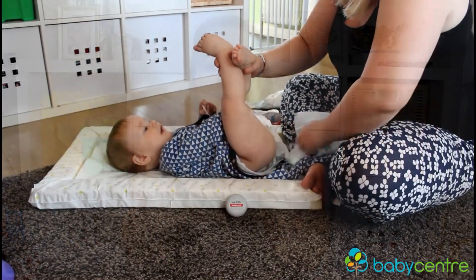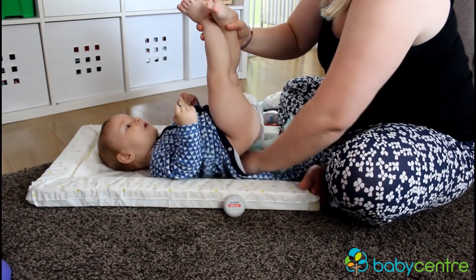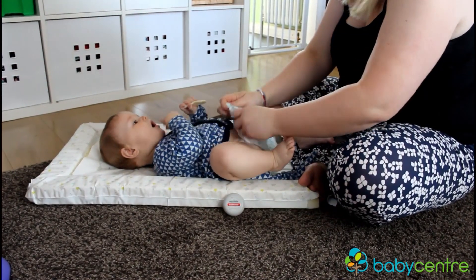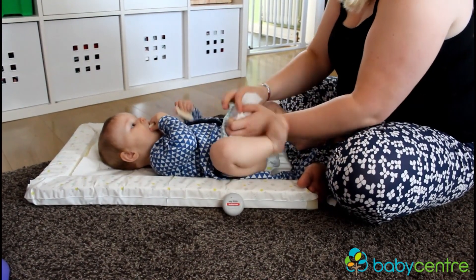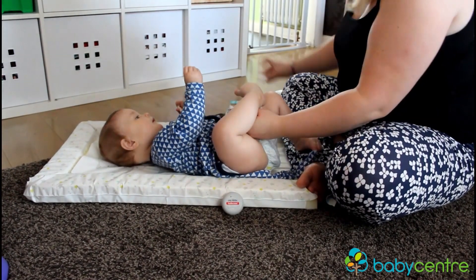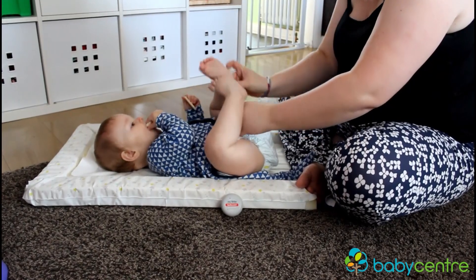Sudocrem have now brought out the handy size My Little Sudocrem, and this is just amazing. Before it would come in the larger pots and it was always a bit of a pain to put in the bag because of space. Now they have these very small handy size pots, and if you've used Sudocrem before you know you don't need a lot of it — a little bit goes a very long way, so these are perfect.